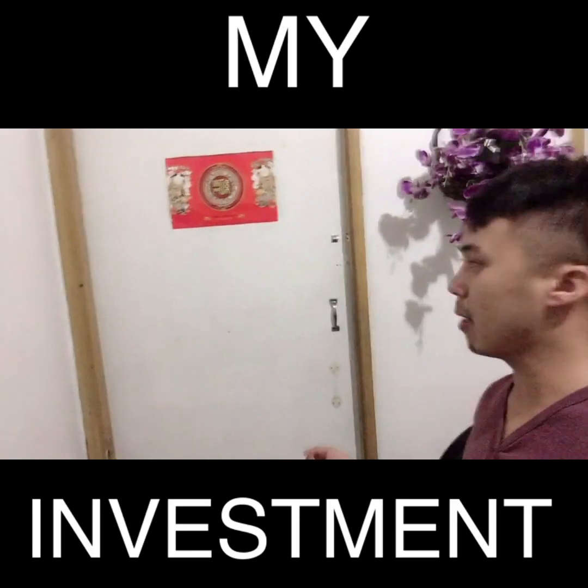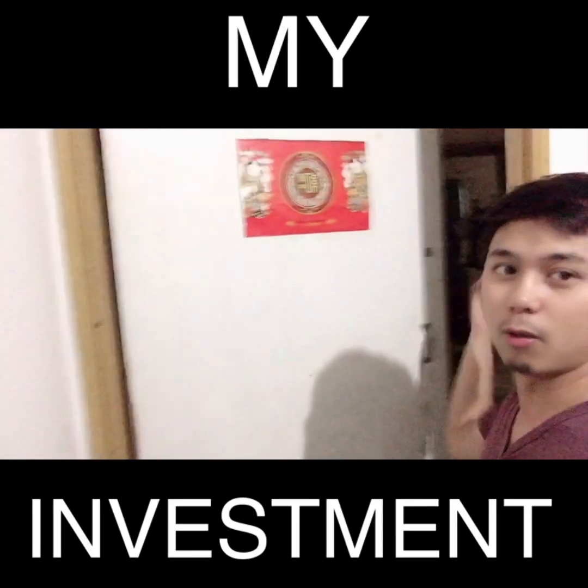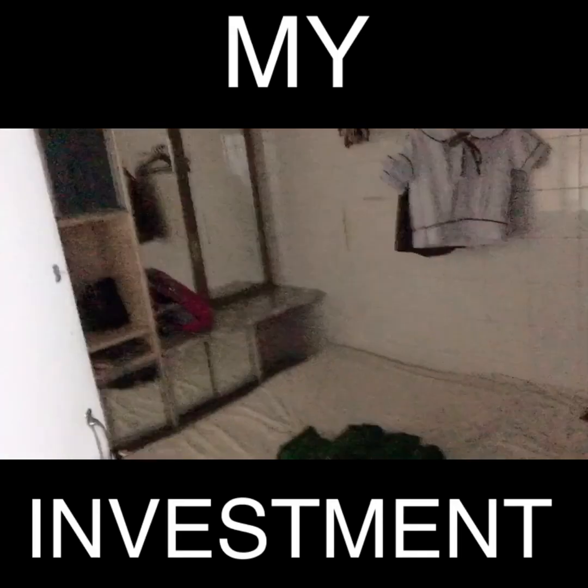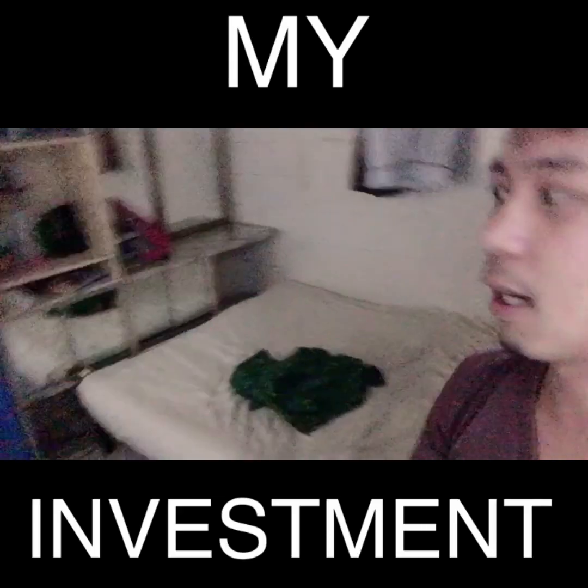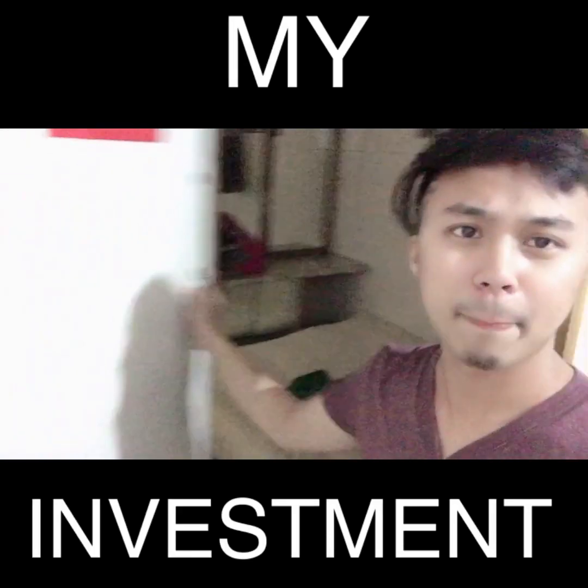Here's another room — dito natutulog si mama and yung kapatid ko. I'll show you — ayan yung kama nila. Air-conditioned din siya.